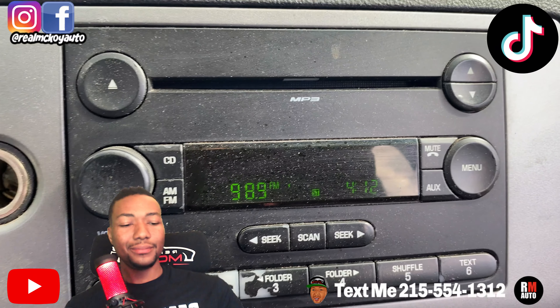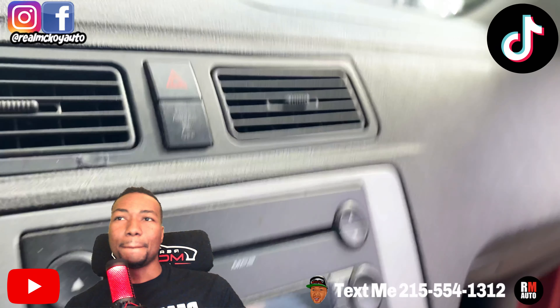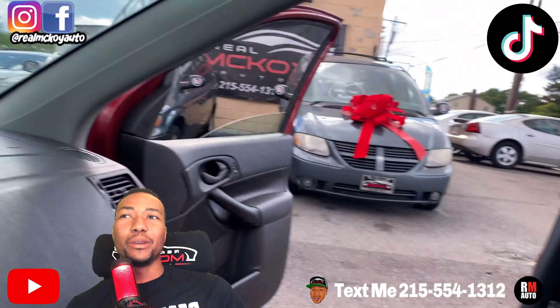These are lightly vacuumed and the seats are stained up. If you can deal with a station wagon, it's a 2007 Ford Focus with 170,000 miles, sunroof, stains on the seat, alloy rims, nice clean exterior, and the front has a whole bunch of damage we need fixing — none of that, all right? Call me 215-554-1312 and I'll see you soon.